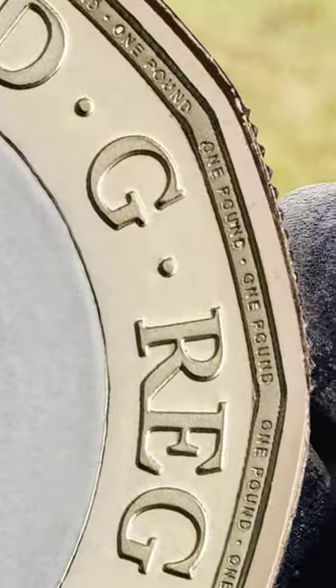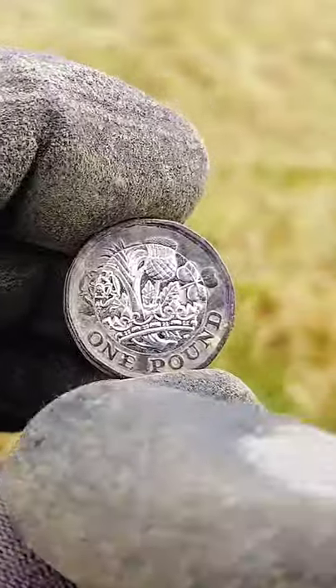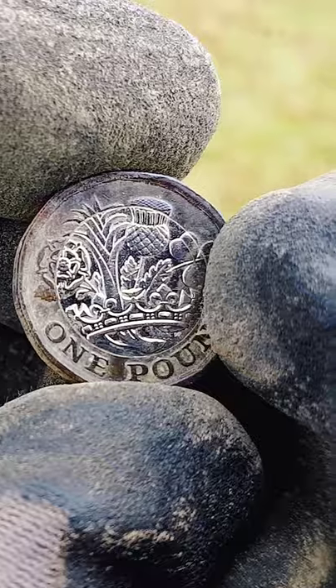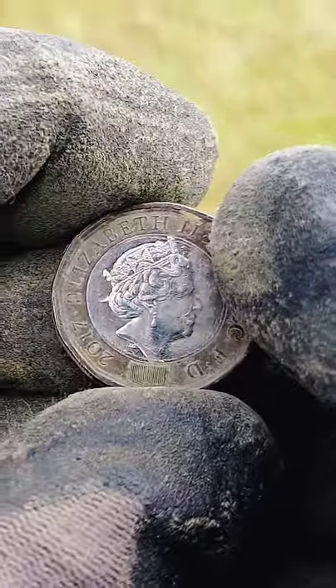If you've got one of these, grab yourself a little magnifier and have a look. It's there, trust me. 25 times on the pound coin, one pound appears. And yeah, so it's around the outside of the Queen's Head side, just between the lettering and the border.